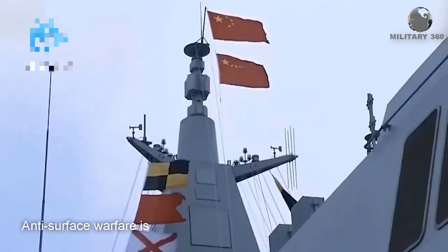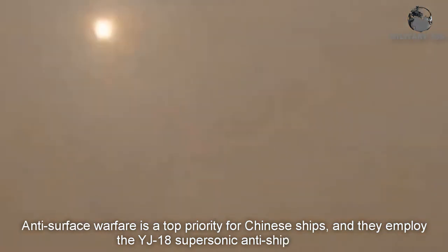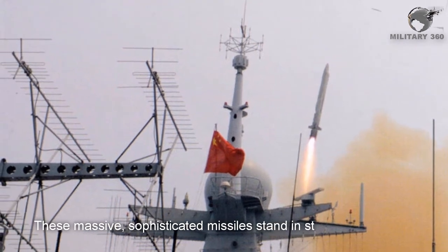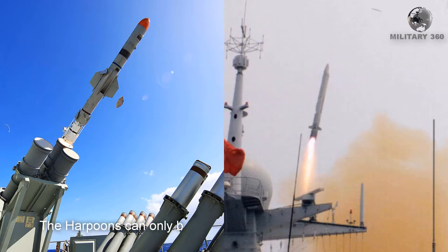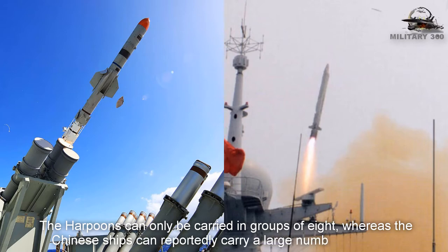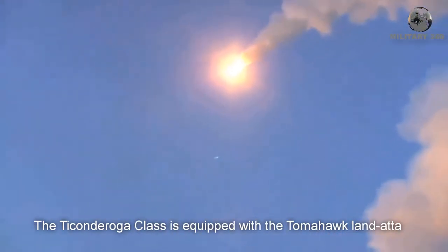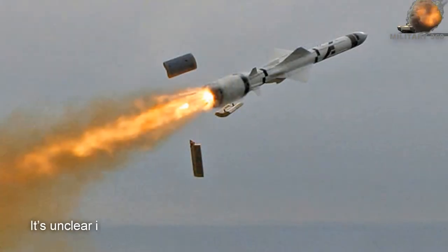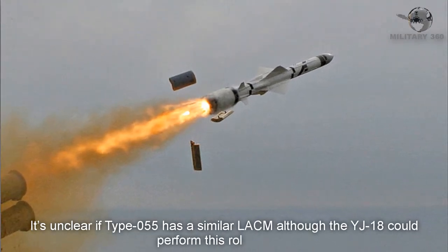Anti-surface warfare is a top priority for Chinese ships, and they employ the YJ-18 supersonic anti-ship missiles. These sophisticated missiles stand in stark contrast to the Ticonderoga-class's Harpoons, which can only be carried in groups of eight, whereas the Chinese ships can reportedly carry a large number of YJ-18s. The Ticonderoga-class is equipped with the Tomahawk land-attack cruise missile, which has proven quite effective. It's unclear if the Type 055 has a similar land-attack cruise missile, although the YJ-18 could perform this role as well.